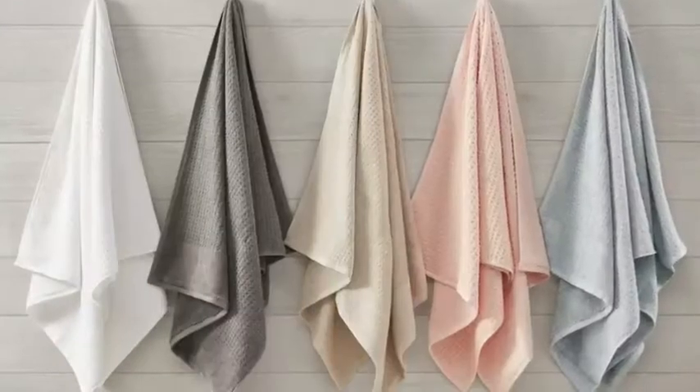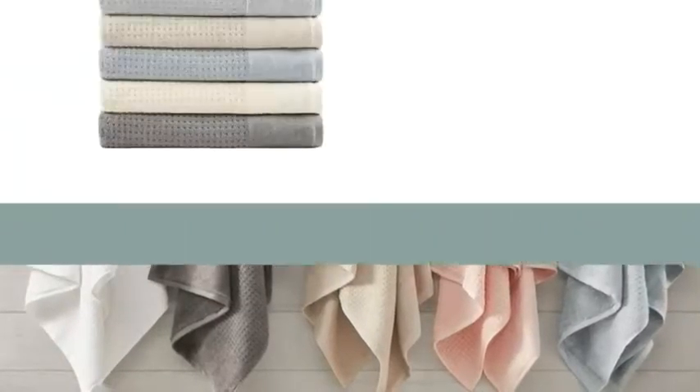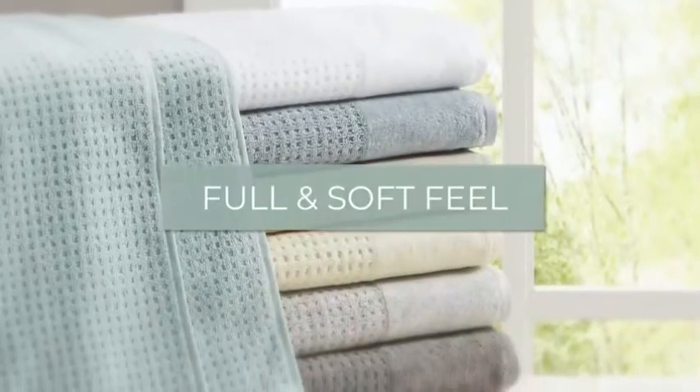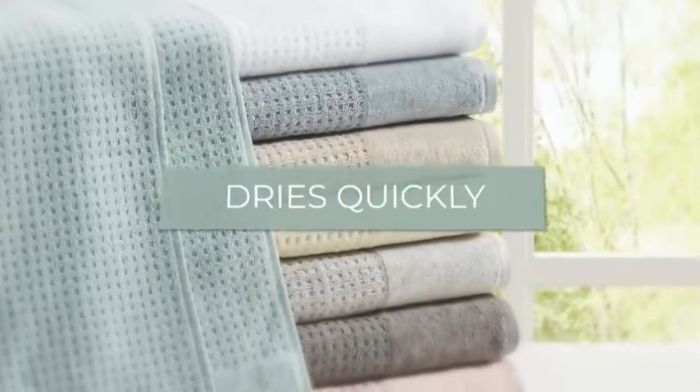When it comes to towels, quality and weight go hand in hand. Our bath towel is 600 grams per square meter, which provides a full and soft feel, yet is lightweight enough to dry quickly.